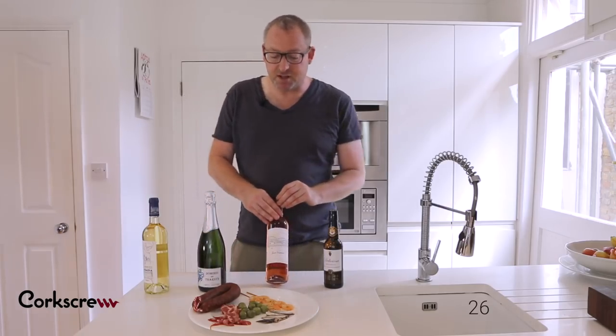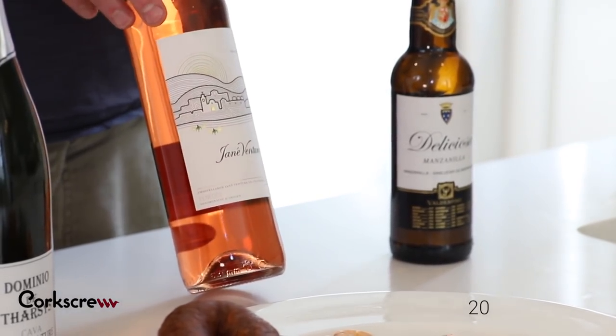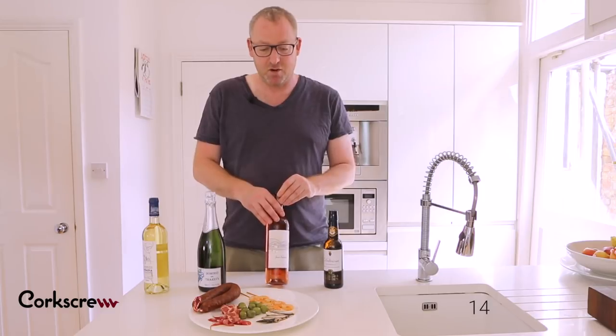Rosé comes into its own with meaty dishes. The meaty chorizo, maybe cooked in red wine, would be fabulous, or even with grilled lamb chops. This heavier style of rosé that you only get in Spain really works well in the heat with meaty dishes.